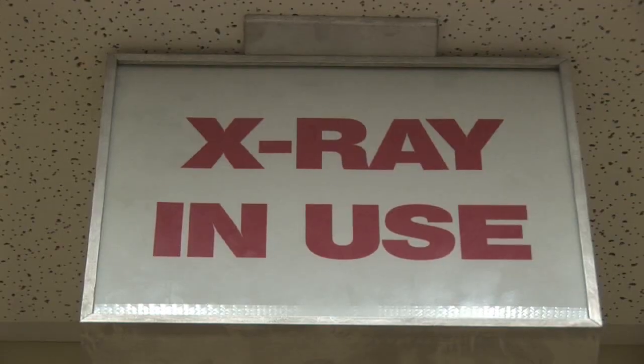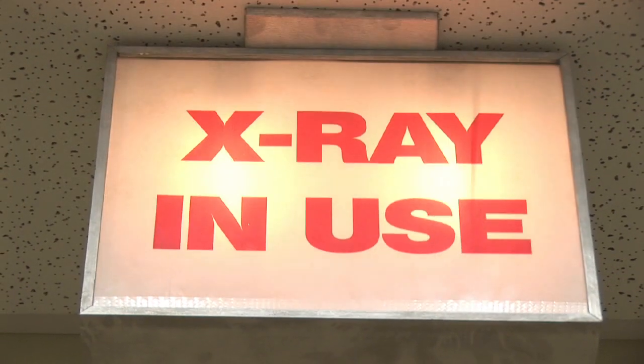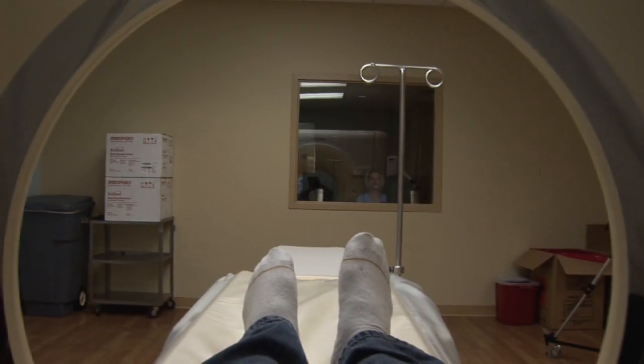To become a radiology technician, it is important to choose the proper state-accredited radiology school where you can train to perform the imaging modalities required for radiology.